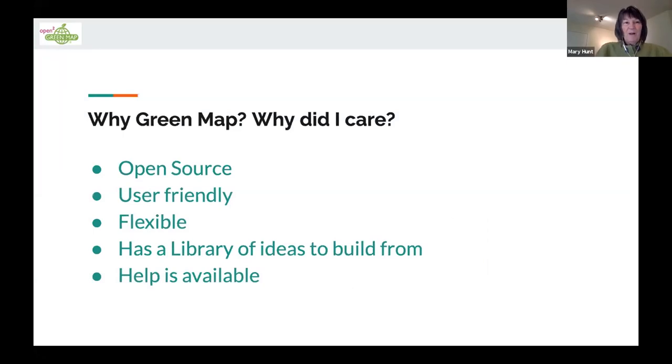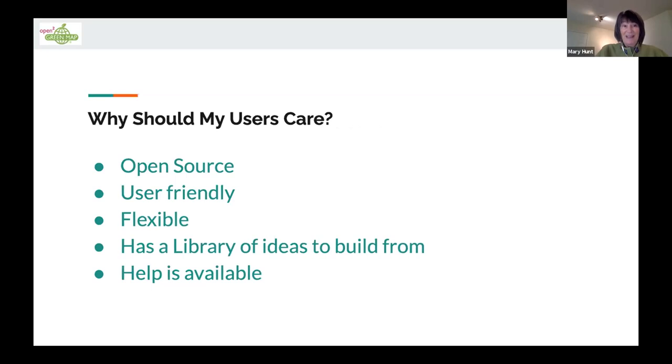I'm going to go over this a couple of times. I was looking at all the mapping platforms out there — I've been through the software wars since the late 90s through the 2000s and know what can stop a project mid-way. For me personally, it had to be open source, user friendly, and flexible. The library of ideas that Green Map has was really important to me because I'm working with schools, and people need to see that this was not a brand new thing that might die tomorrow — it's been around for a long time, so it had legs.